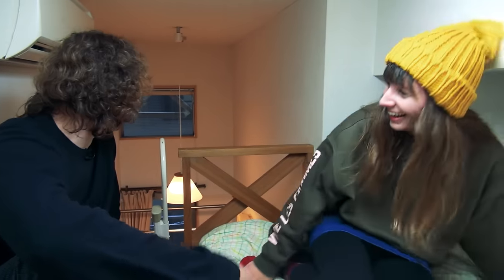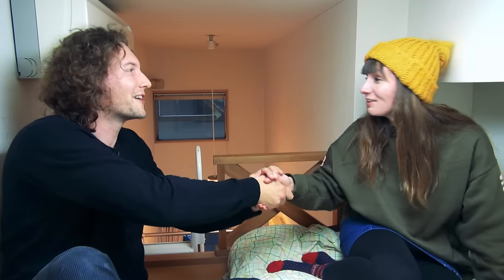Emma, this is a super cool apartment. Yay! I feel really honored to have been brought into this cozy little nook, and it's been such an adventure. Thank you so much for showing me around. No problem, anytime.